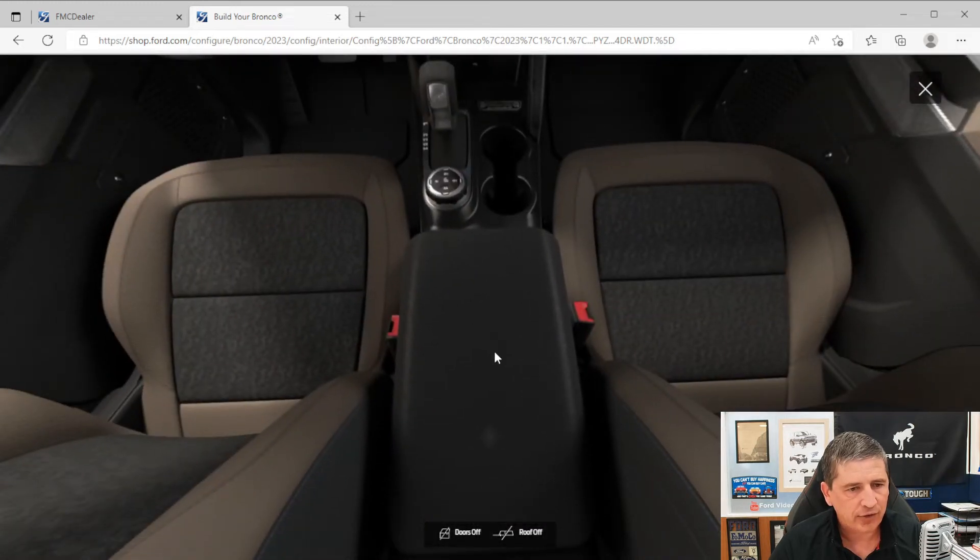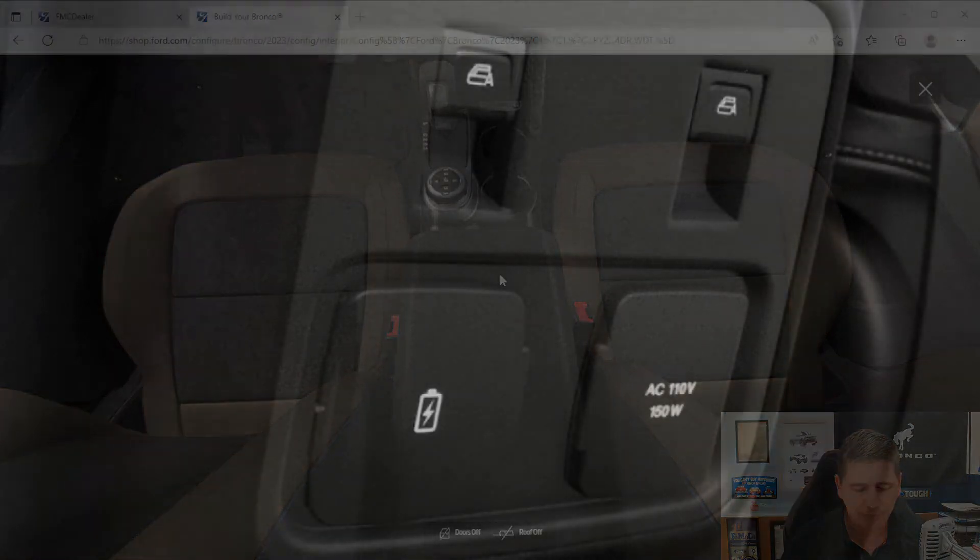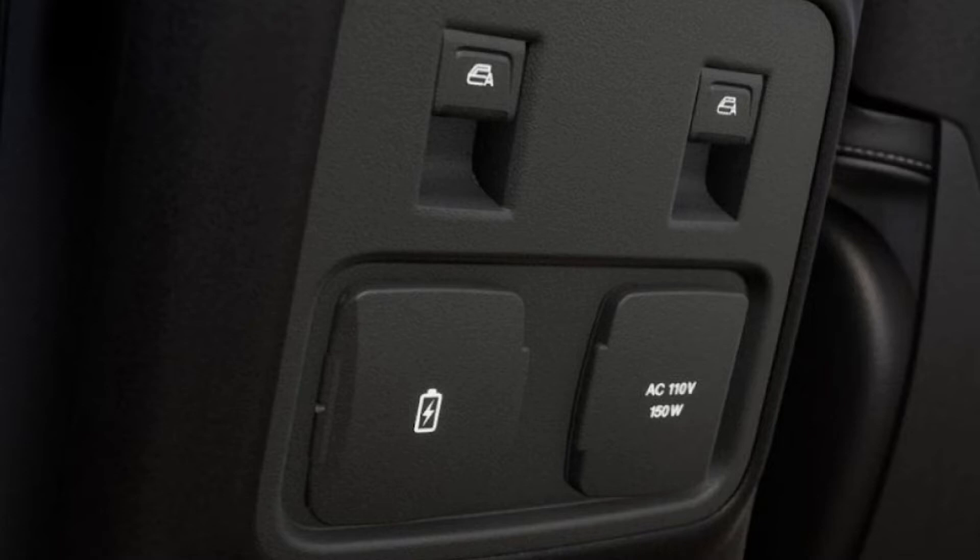For the console, you have a locking floor console with a power point inside. On the front of the console are your power window switches with auto one-touch up and down for all four windows. There are rear controls on the back of the console for rear passengers to control the windows, plus a 110-volt 400-watt outlet and USB Type-A and Type-C ports on the back of the console.